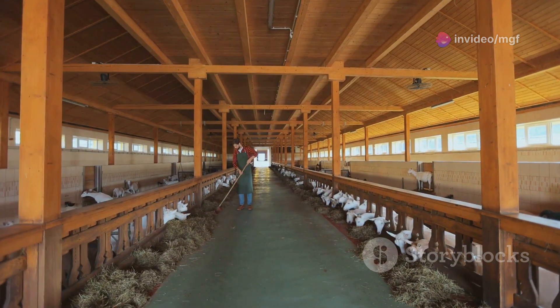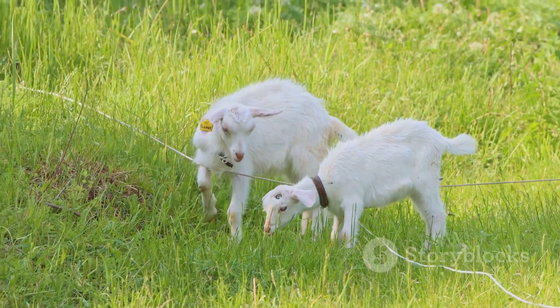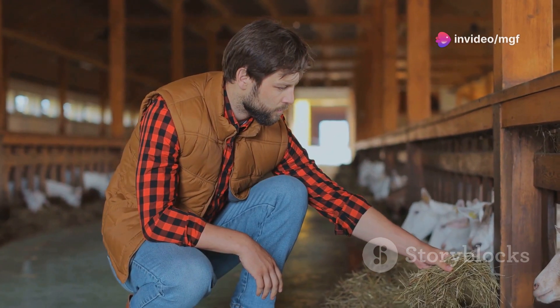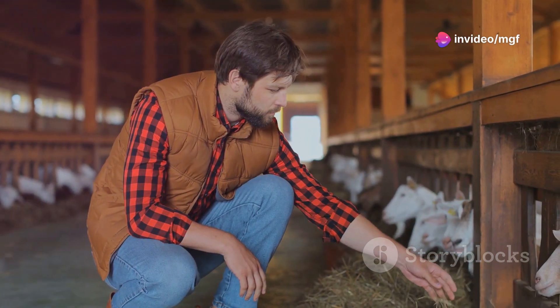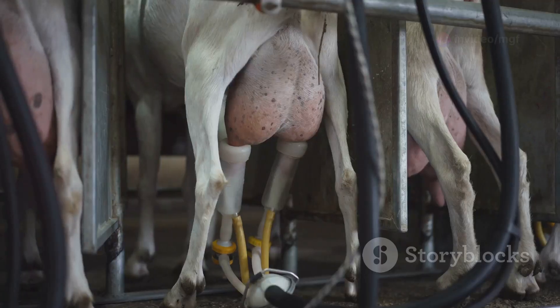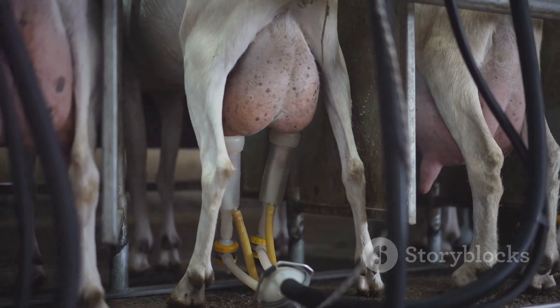Next, select the does you want to synchronize, ensuring they are healthy and in good breeding condition. Then, administer the injection following the proper protocol. Following your vet's instructions, inject the prostaglandin intramuscularly, usually in the muscle of the neck or hind leg.